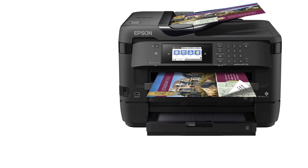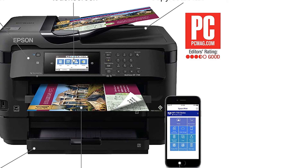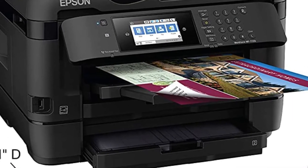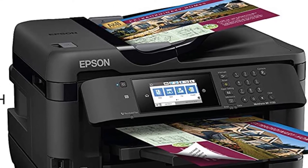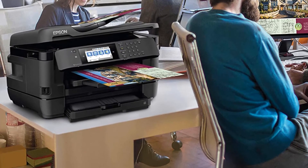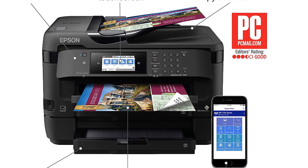With Epson's Precision Core technology, the printing quality is excellent. You also get copying, scanning, and faxing functions, and the printer can automatically handle two-sided documents. The Workforce WF-7720 supports wireless connectivity, Ethernet, and plugged-in USB devices. A 4.3-inch color touchscreen lets you control the printer, and with individual ink cartridges for each color and low power use, you can save a little money on ink expenses.